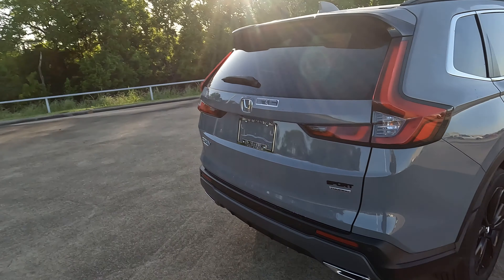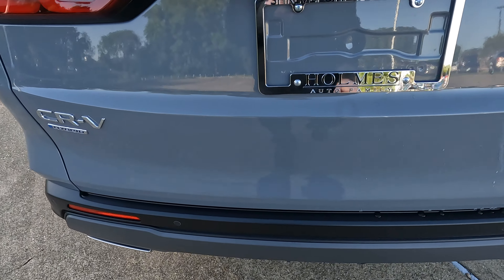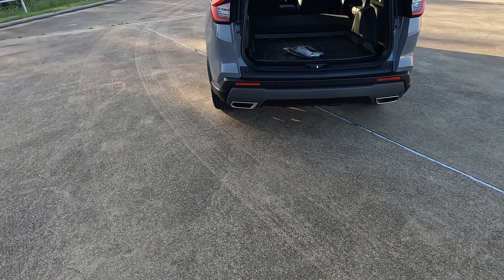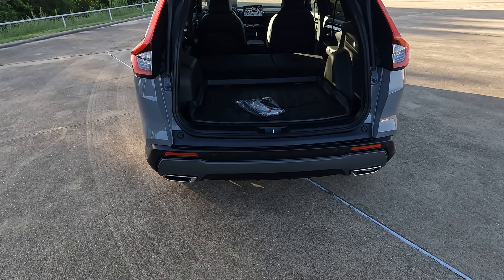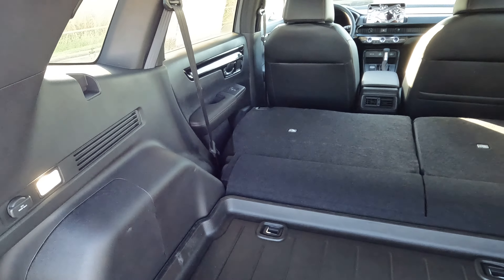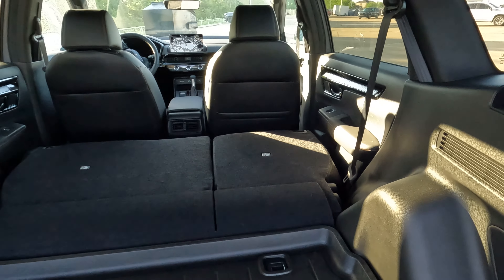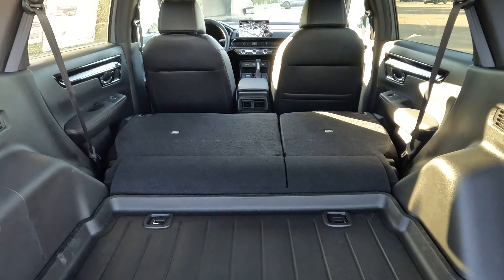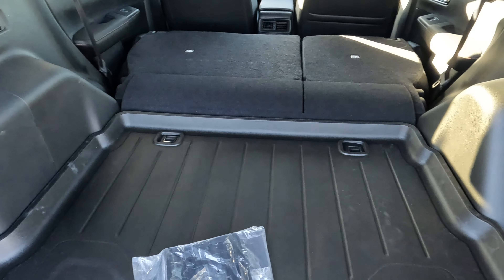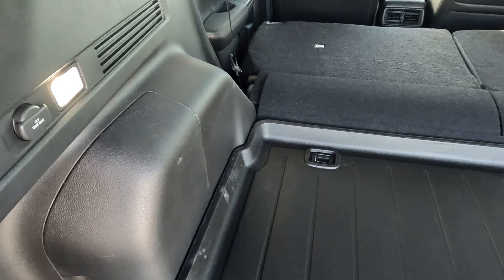Let's talk about the tailgate. There are two ways to use the hands-free function — you can kick your foot under the bumper or swipe your foot across. Either way works. Cargo space is 36.6 to 76.5 cubic feet. You will find a little less cargo space than in a non-hybrid CR-V because of the components located under the floor. And note: there is no spare tire — you'll have a tire repair kit instead.